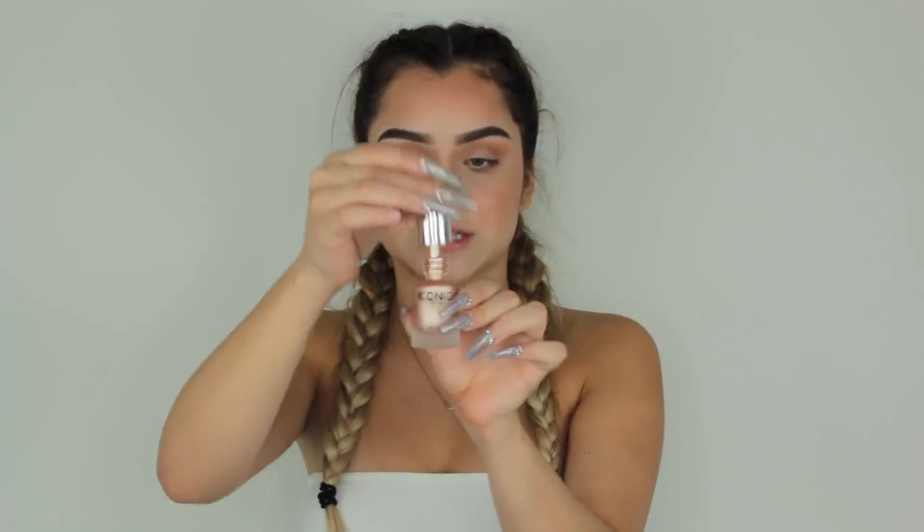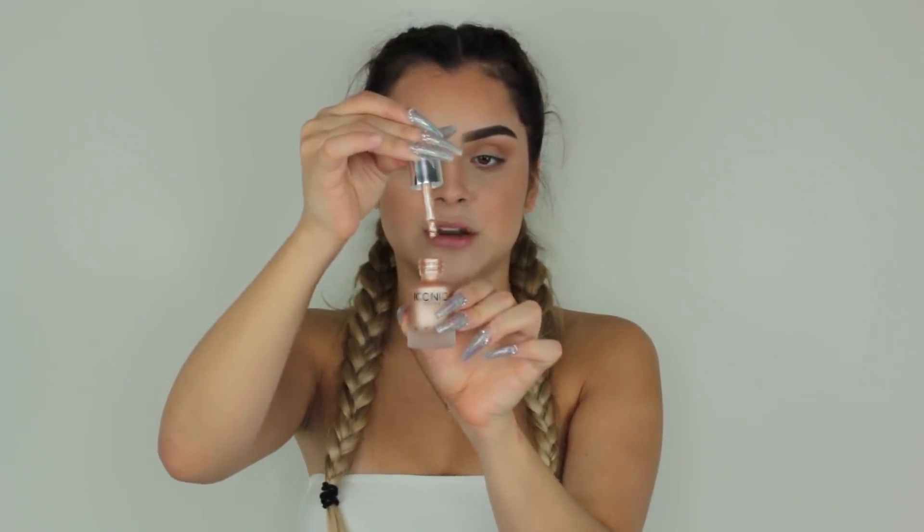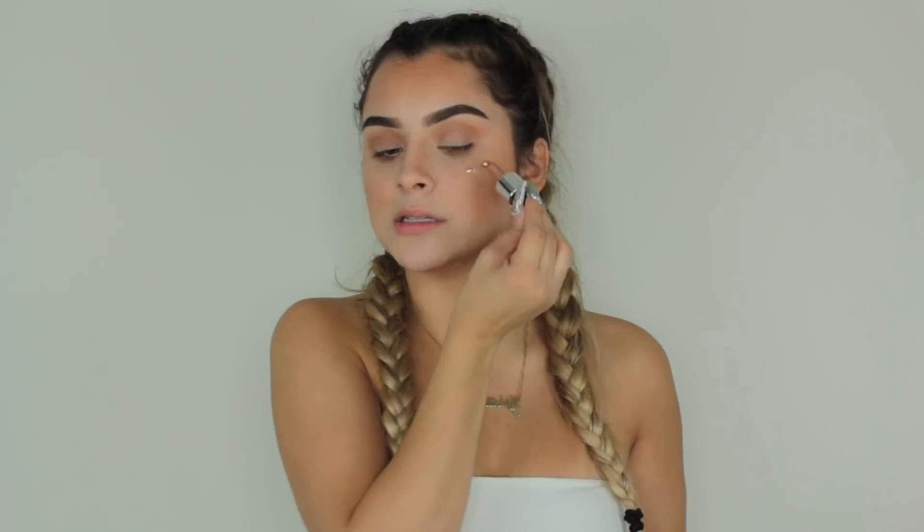Before I move on to the finishing touches on the eyes, I'm going to take the Iconic London Illuminator. This stuff has been super popular everywhere and everyone loves this product, so I wanted to try it for myself. It's a little dropper with a very pretty champagne gold shade. I'm going to drop it onto the top of my cheekbones and the tip of my nose, then blend it out with a blending brush so it looks more seamless.